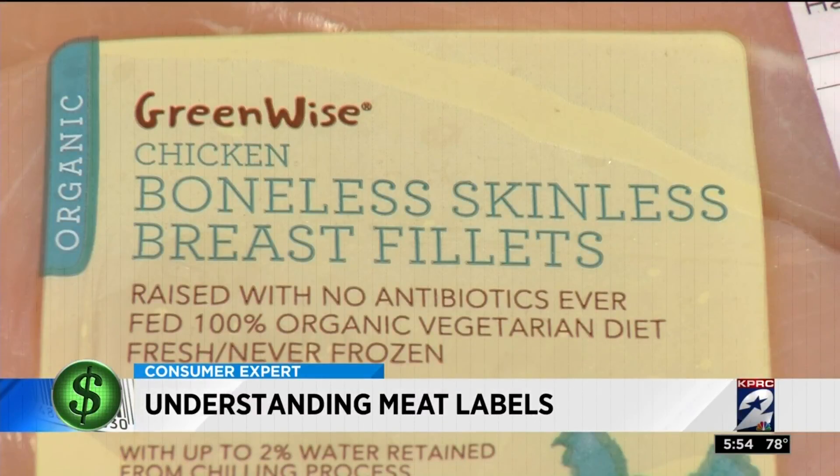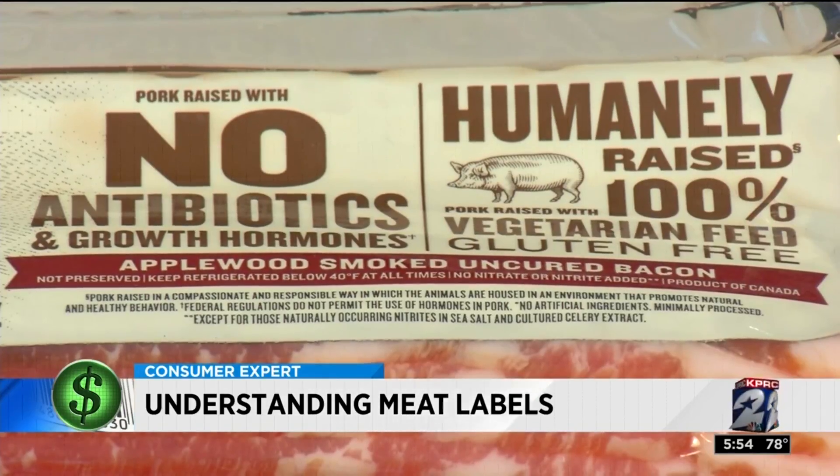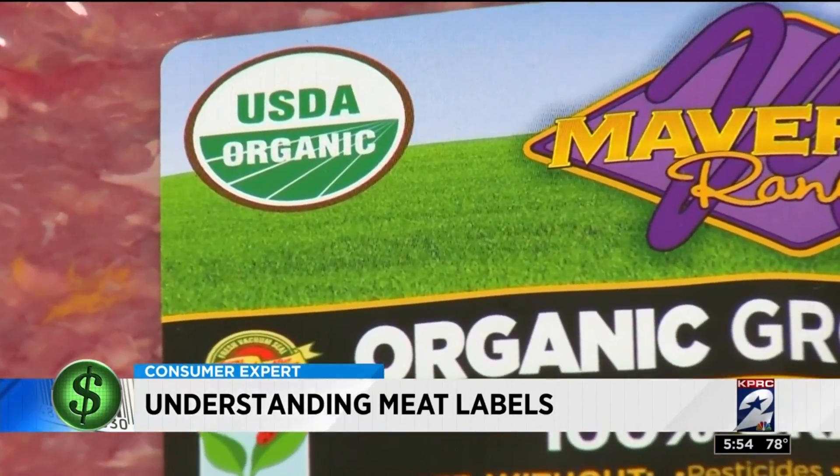The phrase 'raised without antibiotics' is not required to be verified, but it's usually reliable. The way to make sure is to look for the USDA process verified shield.